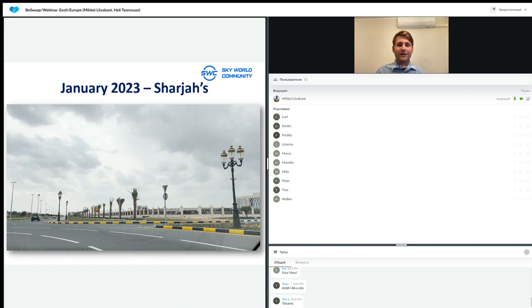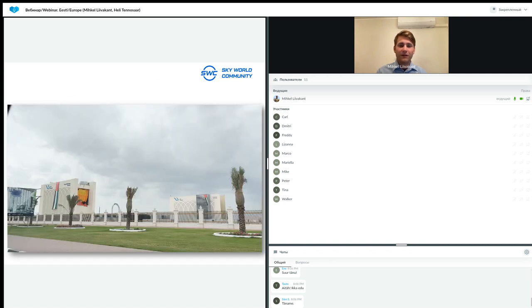Back in January this year, I was in United Arab Emirates as mentioned. Here is the Sharjah Innovation Center on the right side; on the left is the Sharjah American University area. It's a very beautiful area overall. Now I will show you pictures of the Skyway facilities and the tracks themselves.